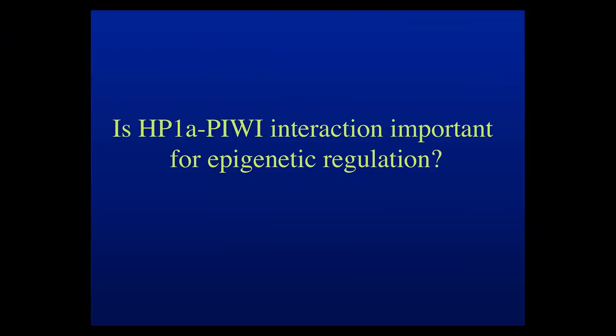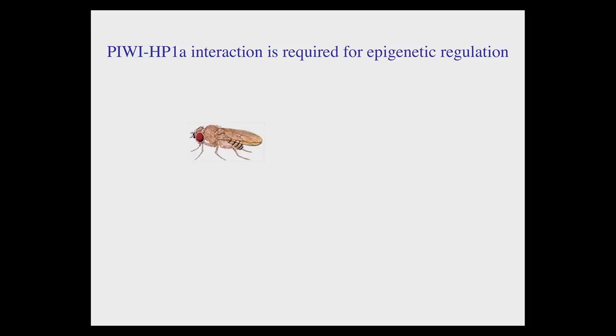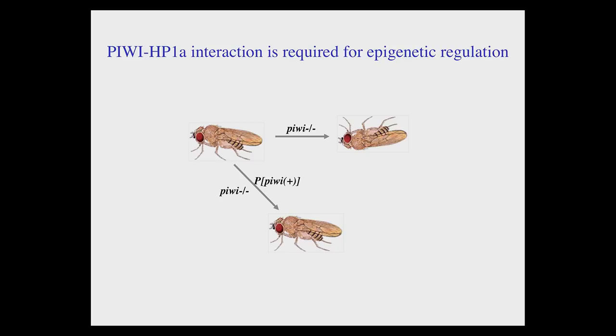We then asked: is the HP1-PIWI interaction important for epigenetic regulation? We did genetic and biochemical experiments showing that is indeed the case. In a simple genetic experiment: mutating the PIWI gene causes mostly lethality due to essential functions. Introducing a wild-type PIWI transgene completely rescues lethality. However, if you mutate the valine residue at position 30 — important for PIWI-HP1 interaction — the transgene fails to rescue viability. This and other experiments told us that not only are PIWI and HP1 individually important for epigenetic regulation, but their interaction is essential for it.